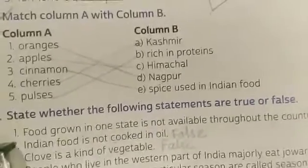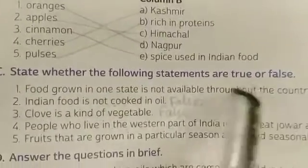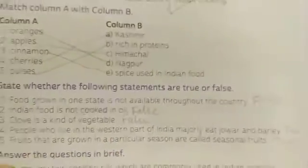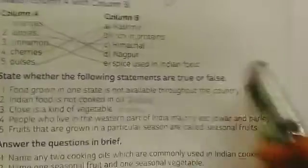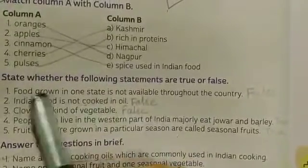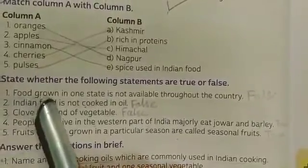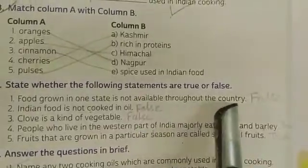Next, section C: State whether the following statements are true or false. First statement: Food grown in one state is not available throughout the country.